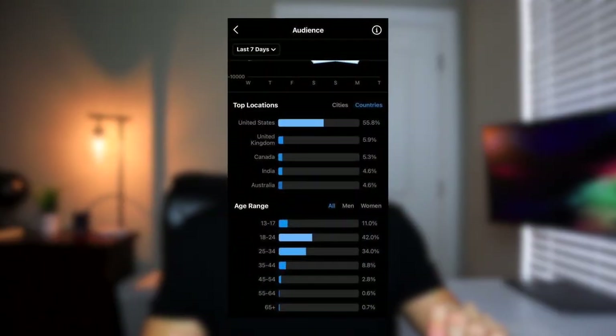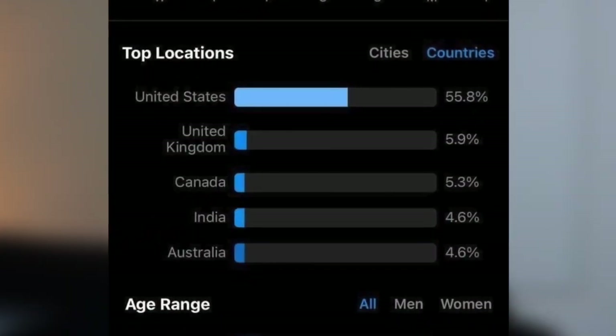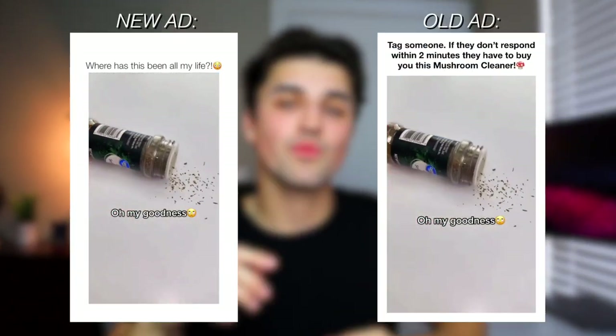I checked the account's demographics and got everything set up for the new advertisement, including making a couple of new adjustments to the ad to make it look more visually appealing. Now we just have to wait for the new promotion to go up. Fingers crossed, everybody — I will be back tomorrow with an update once everything is wrapped up.